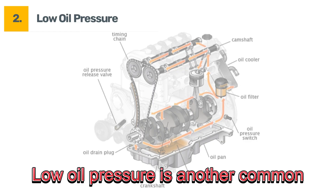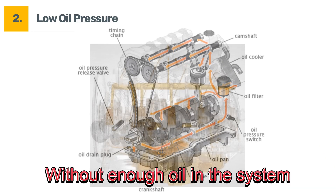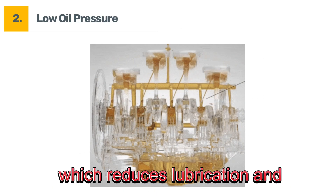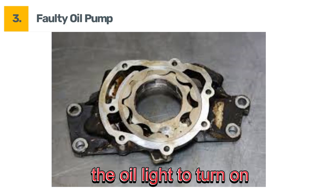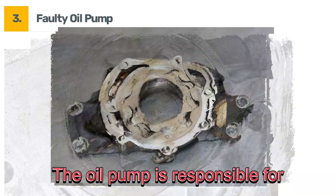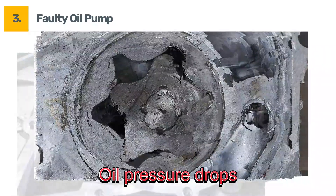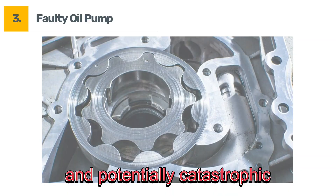Two: low oil pressure. Low oil pressure is another common cause, often related to low oil levels. Without enough oil in the system, the oil pump can't circulate oil effectively, which reduces lubrication and triggers the warning light. Three: faulty oil pump. A faulty oil pump can also cause the oil light to turn on. The oil pump is responsible for circulating oil throughout the engine. If it's not working correctly, oil pressure drops, leading to increased engine temperature and potentially catastrophic damage.